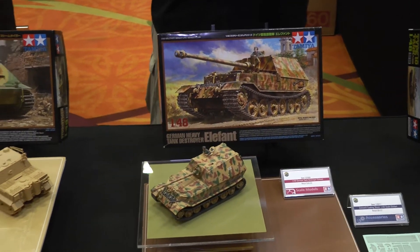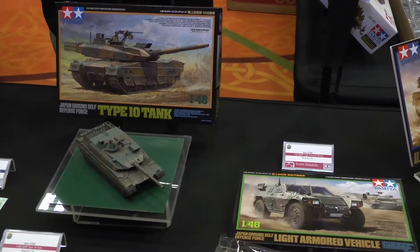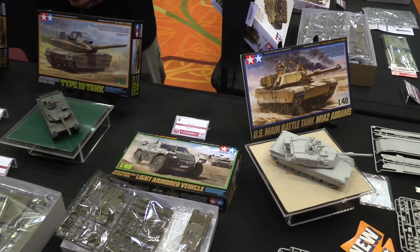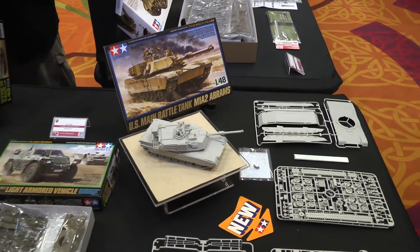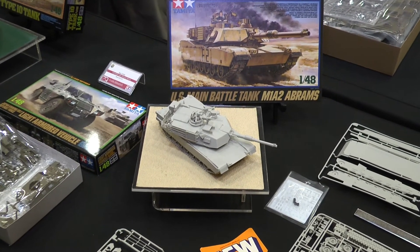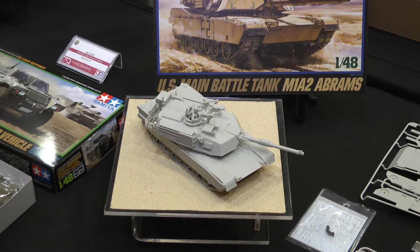In 2016, we released the Japanese Type 10 tank and also the Japanese light armored vehicle. And this year, something special for the show — we have brought a test shot of the M1A2 Abrams in 1/48-scale. This model will be available in retail hobby stores in October of this year, so please come down to your hobby store in your city and town.